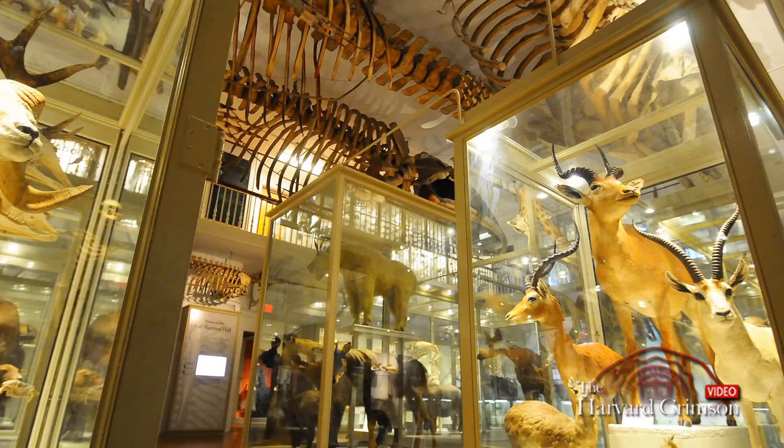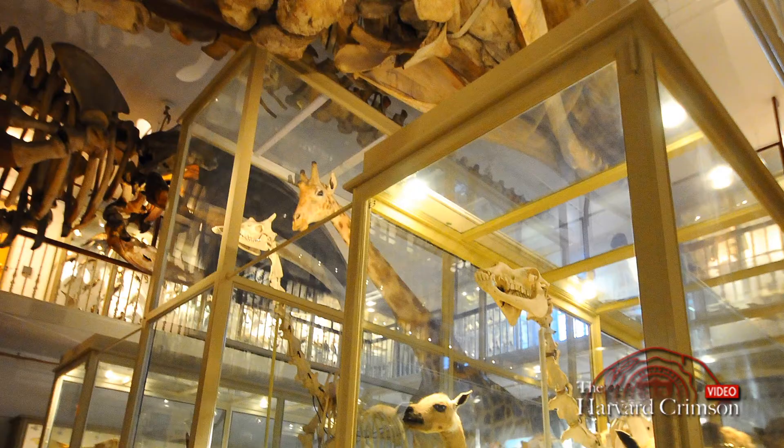The Great Mammal Hall, in my mind, is the best piece of the Museum of Comparative Zoology. It really captures the feel of the museum when it was first founded, so it's the piece of the museum that still really has that Victorian feel to it.